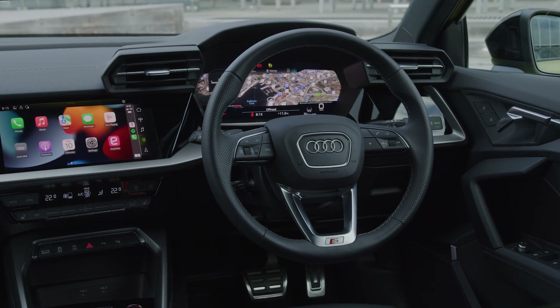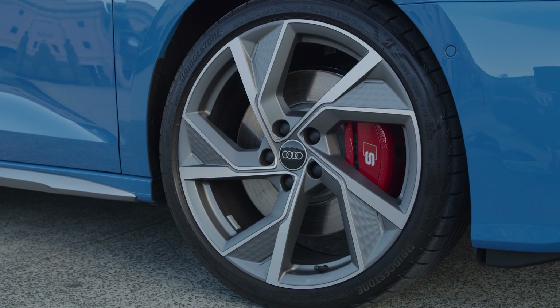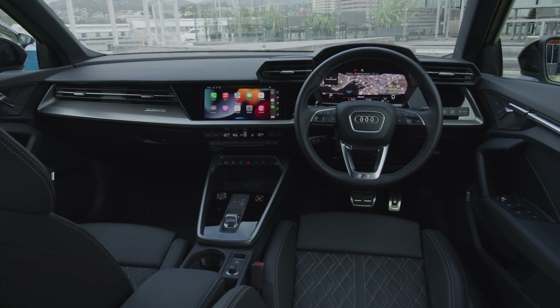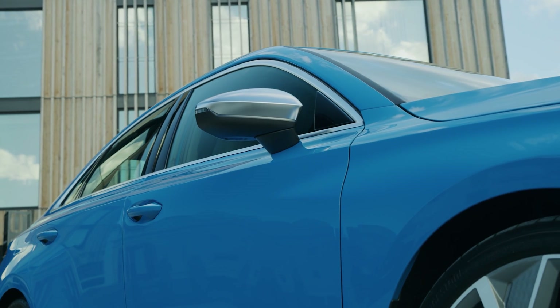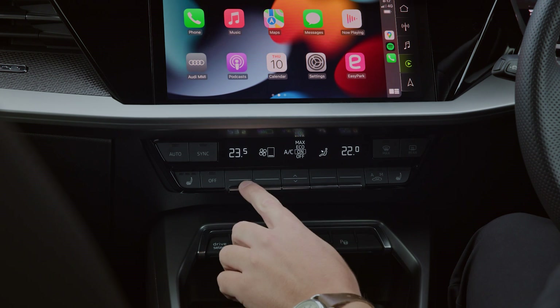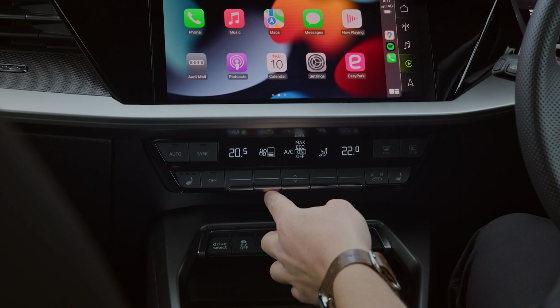Naturally, you get loads of standard kit, full connectivity, and even touches like wireless device charging, 19-inch alloy wheels, and ambient lighting with 30 different colours to choose from. You do, however, need to pay extra for a sunroof, which is part of an optional package. Take it to the limit, and you could be looking at a car that costs the wrong side of $80,000 by the time the government has taken its cut. Ouch.